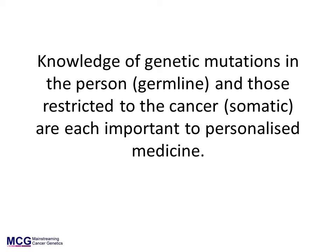It is important to understand that there are two ways in which gene mutations are important to cancer. Mutations in a person's genetic blueprint can influence whether and when a person will get cancer, what cancers they will get, and which treatments are best for them. These are called germline mutations and they can be hereditary. Gene mutations that are only in the cancer cells and not in the rest of the body are a hallmark of cancer. These are called somatic mutations. They are important in deciding how best to treat a cancer. They are not hereditary.